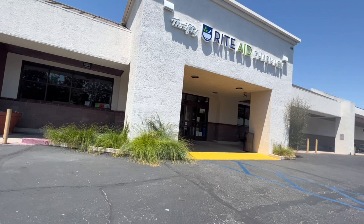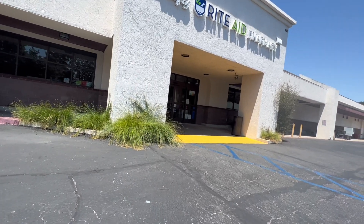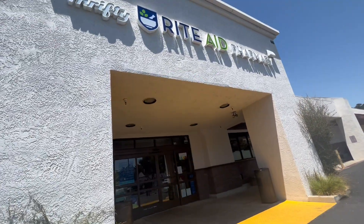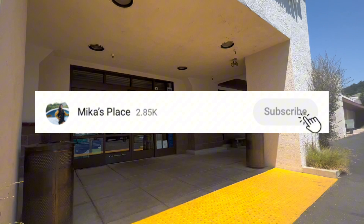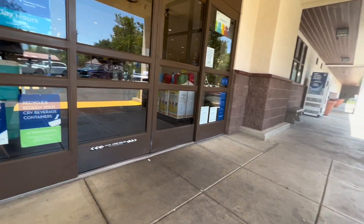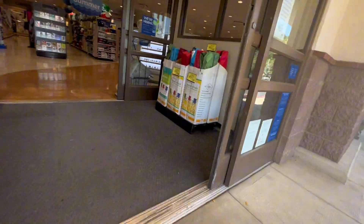Hey guys, welcome to another video. This time we are at Rite Aid and I'm excited for this diaper deal. Before we go inside, please don't forget to like this video, give it a big thumbs up, comment down below, and subscribe to the channel. It helps out a lot. There's a diaper deal I am really hoping to do today, so let's cross our fingers, go inside, and see what we can get.